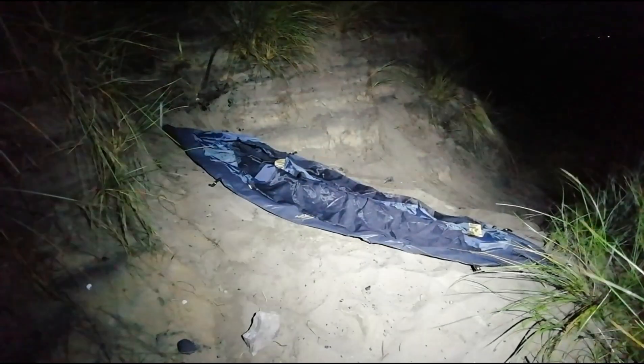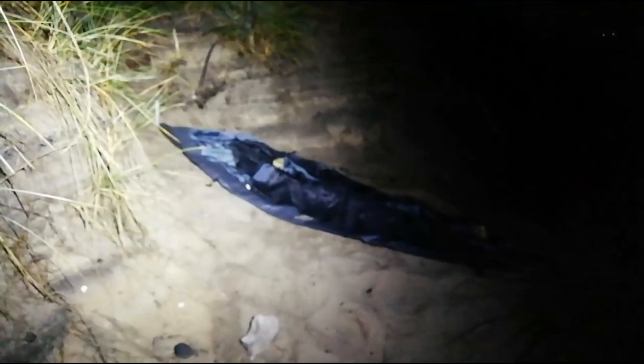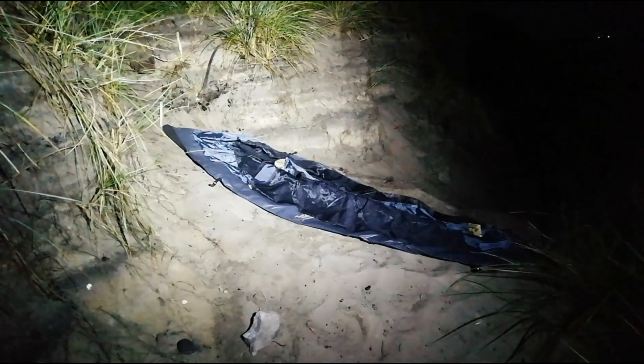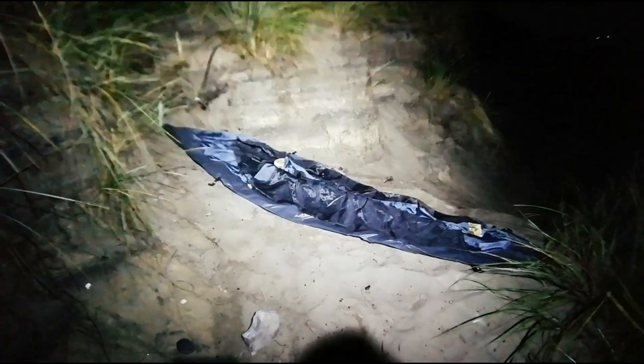It just fits for the inner tent, unfortunately the flysheet extends past the inner - it's not going to fit there. Would have been the perfect spot if it did though. So the tent is now pitched, doesn't look too bad - blends in quite nicely with the grass. This spot is literally right next to a footpath, but it shouldn't be a problem - I hope to be away by about four o'clock.